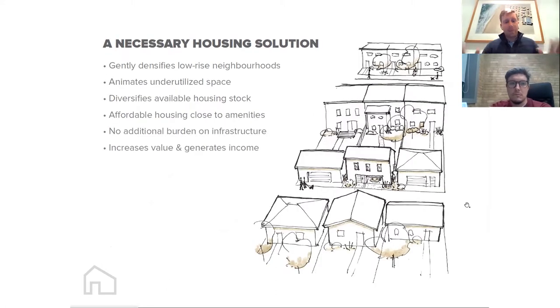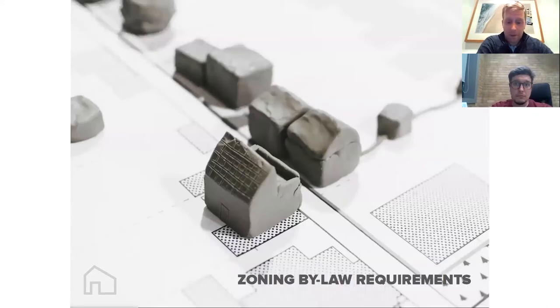ADUs are a great way to gently densify low-rise neighborhoods, or at least keep their population stagnant. They're making great use of space that we were really forgetting before, giving us new typologies of housing that help renters finally have options close to parks and schools — essentially detached houses that are attractive to families.